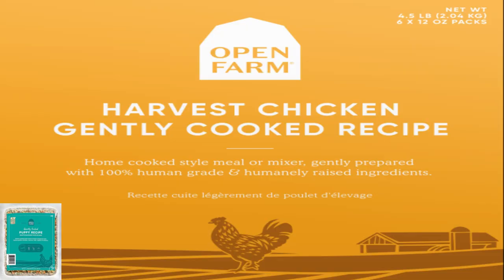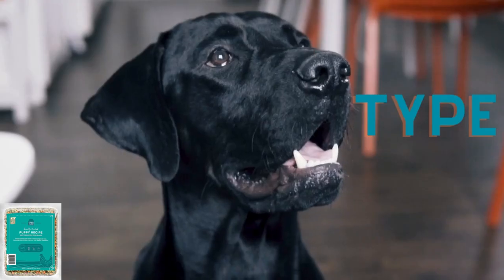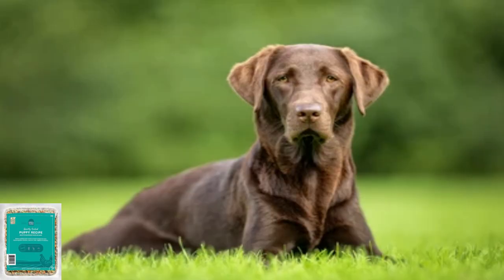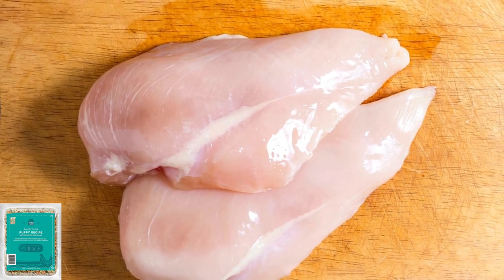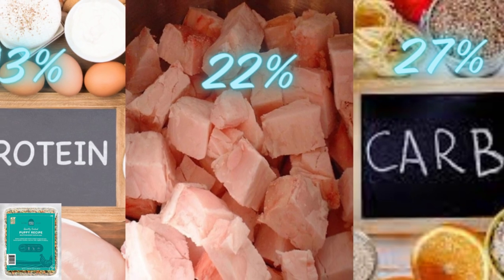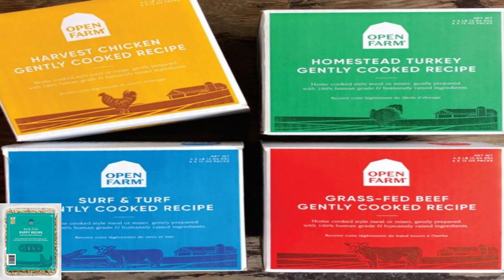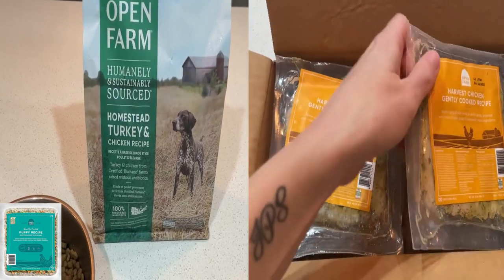Open Farm Gently Cooked Harvest Chicken is one of 7 fresh recipes rated in my review of the Open Farm gently cooked product line. First 5 ingredients: chicken, carrots, kale, butternut squash, apples. Type: grain-free. Profile: maintenance. Best for adult dogs only. Other recipes: beef, turkey, surf and turf. The food derives most of its animal protein from fresh chicken. Dry matter label analysis reveals the recipe contains 43% protein, 22% fat, and 27% estimated carbs, creating a fat to protein ratio of about 64%. Each of its 4 recipes contains no wheat, corn, potatoes, peas, or legumes. Because of their slightly lower fat to protein ratios, I prefer the homestead turkey and harvest chicken over the other 2 recipes.